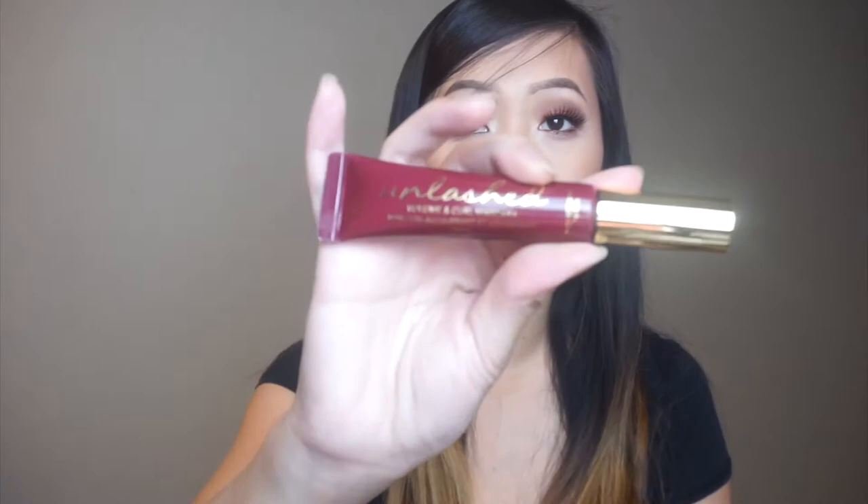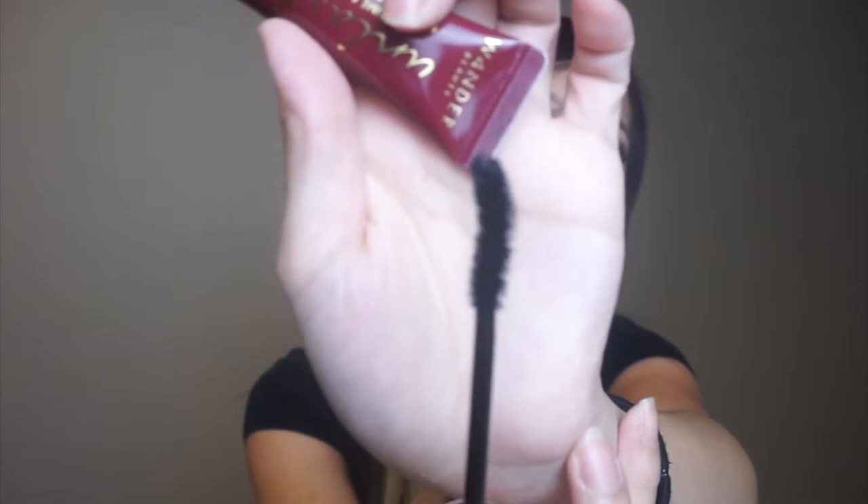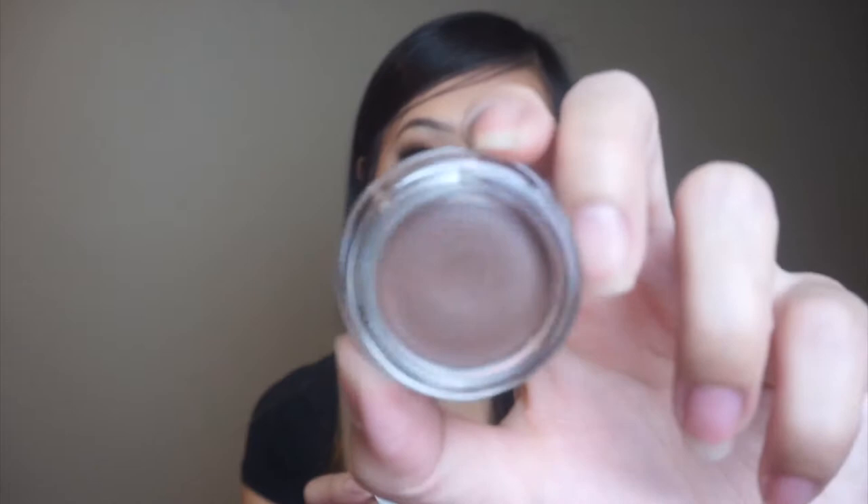Then I have here the Wander Beauty Unleashed Volume and Curl Mascara. I saw this in one of my BoxyCharm unboxings and said I didn't like the tube. I'm just gonna open it and see what the wand looks like. The wand is not that bad — I do need to start using a new mascara so we'll start with this one. There is also the Bang Beauty gel eyeliner — a brown gel eyeliner. I'm not really into brown eyeliners; I stick with my blacks and nudes. I guess I could use this as a gel pomade for eyebrows — it might work.